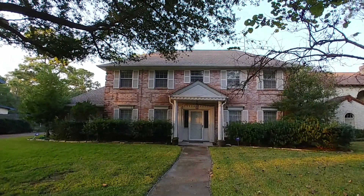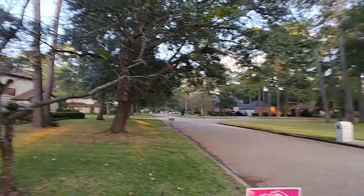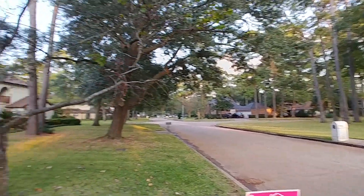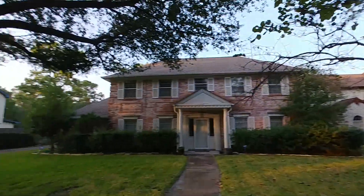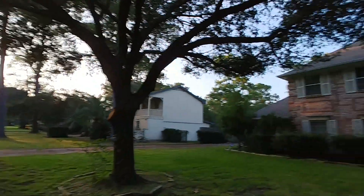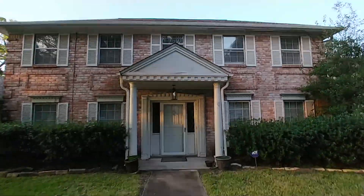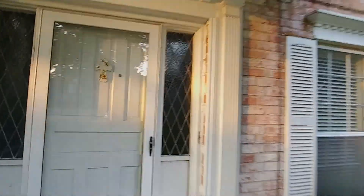Hello everyone. This is Anthony Brough. We're at 10706 Brentway Drive in Houston. This is a Norchester subdivision. This home is about 3350 square feet. Lots of square footage — big house. It's an older home.